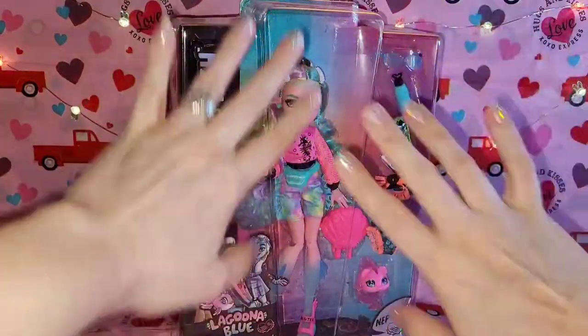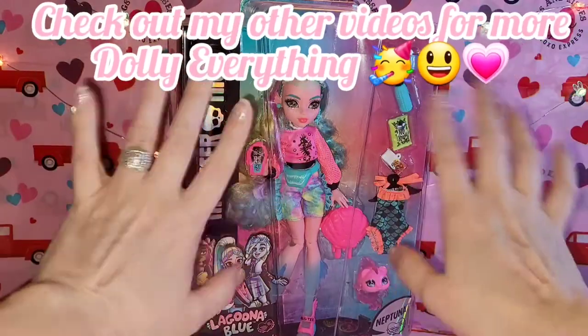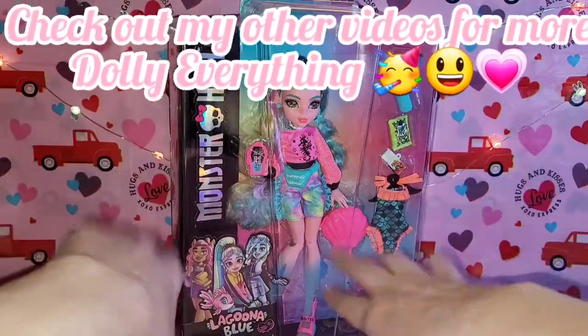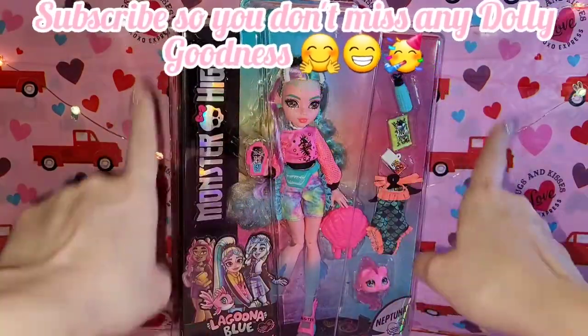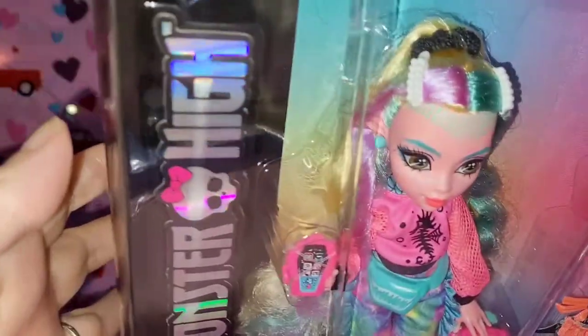Hey y'all, time for another video today on Pinky Pink Wednesday! What we're gonna do is unbox this beautiful new Laguna Blue — I know, Laguna Blue but she's pink, we'll get into that. I can't wait to share her with y'all, so we're just gonna get in close and look at the box.